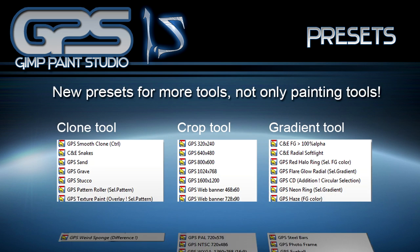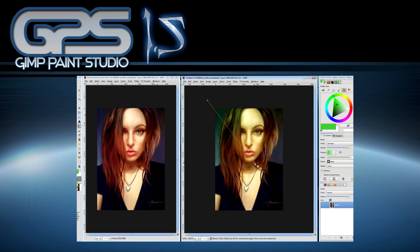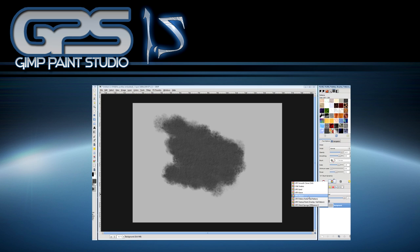Presets for more tools, not only painting tools. We can use more tools to do other usual tasks such as gradient effects, cropping work, cloning, and much more.